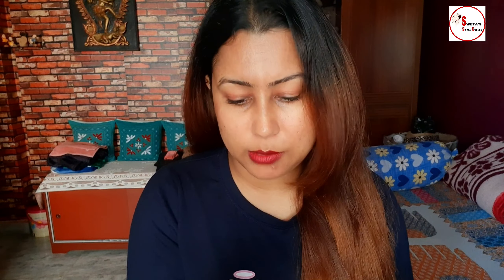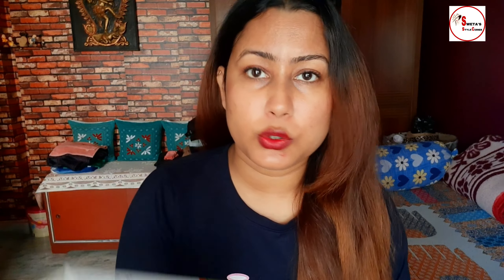It contains Vitamin C and Turmeric for skin illumination. It is dermatologically tested and suits all skin types. The MRP is 149 rupees but it costs 182 rupees. Vitamin C helps brighten the skin.